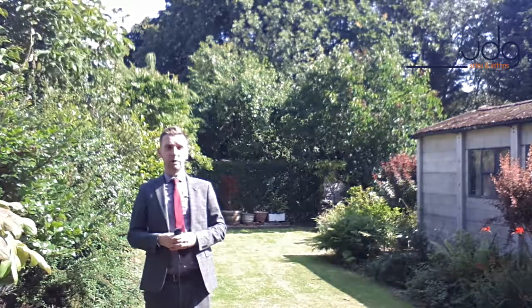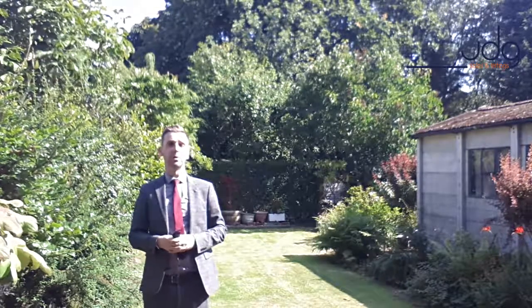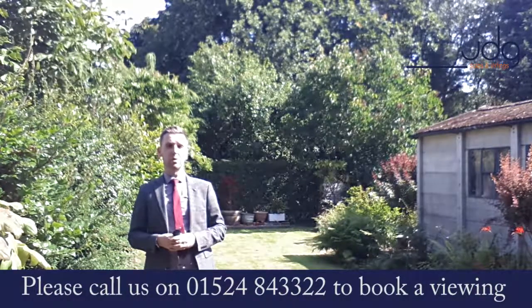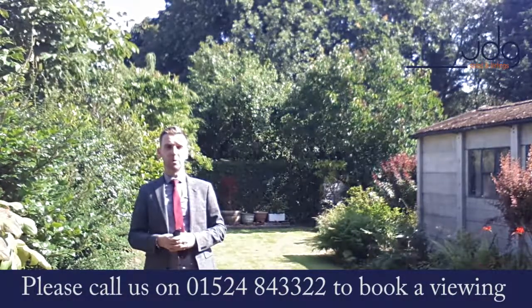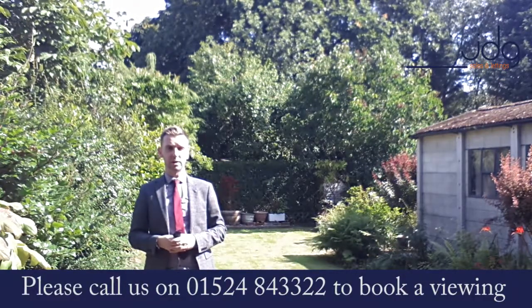This is a really fantastic property and I can't see it being on the market very long — it's one of those where as soon as you see it you will fall in love with it immediately. So if it sounds like something you'd like to view, give us a call on 01524 843322 or drop me an email at david@jdg.co.uk. Thanks very much for watching, bye bye.